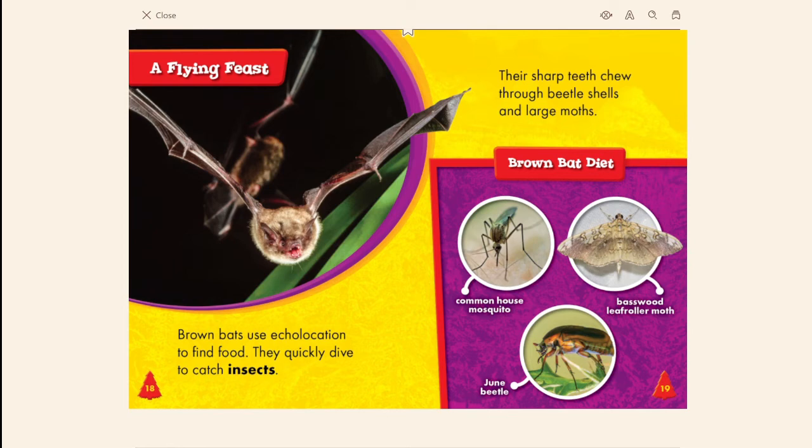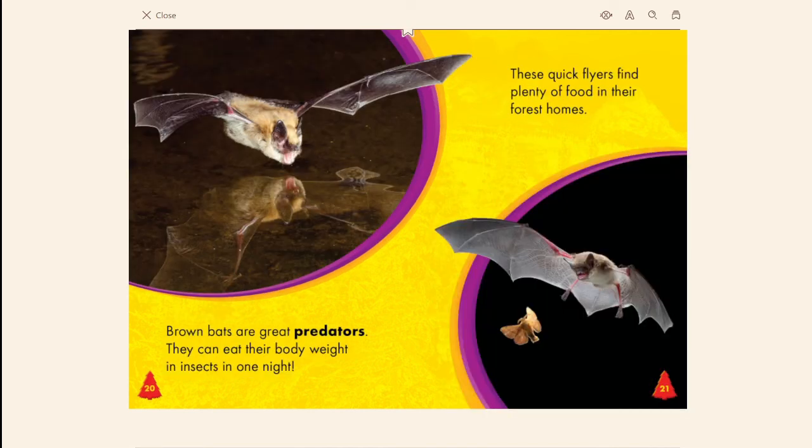Brown bats use echolocation to find food. They quickly dive to catch insects, and their sharp teeth chew through beetle shells. Their diet includes common house mosquitoes, basswood leaf roller moths, and June beetles. Brown bats are great predators — they can eat their body weight in insects in one night. These quick fliers find plenty of food in their forest homes.